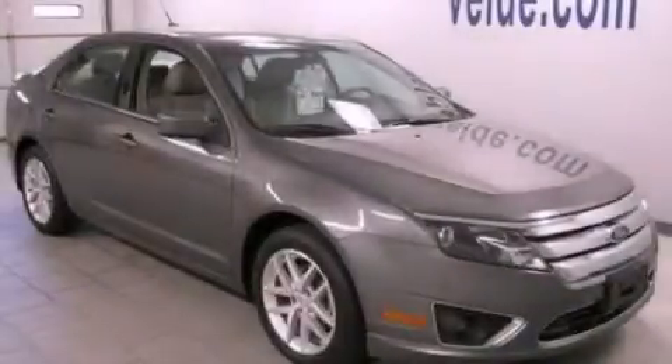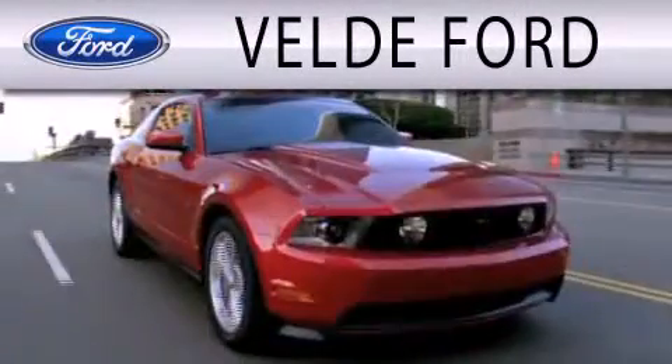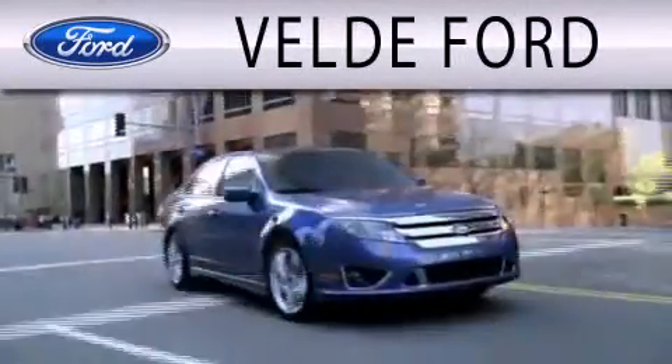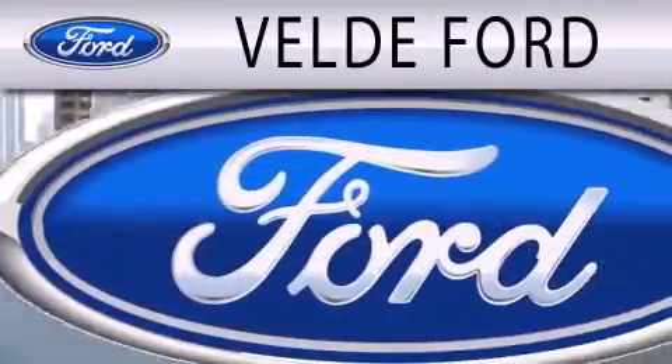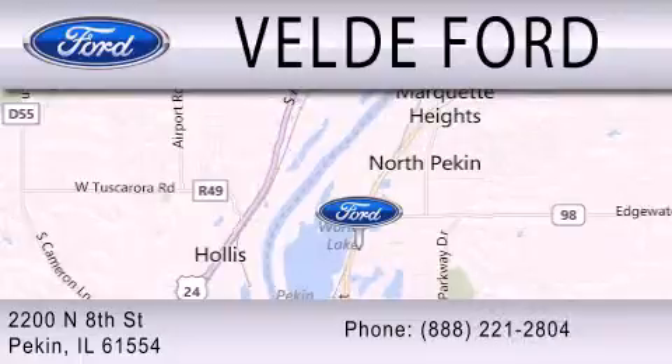We invite you to contact us today to learn more about this vehicle. Vail D Ford is dedicated to doing everything possible to ensure that the experience you have selecting your next vehicle is as pleasant as possible. We're located at 2200 North 8th Street in Pekin.